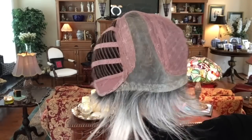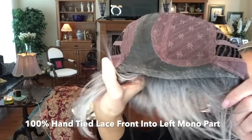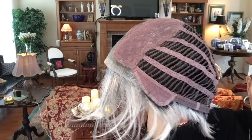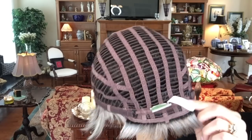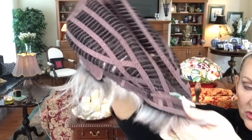Let's look at the inside of Perry. Look how far this lace front runs — all the way down into the ear tabs. Left mono part, permatease here — not a huge amount but a good amount — to give you that lift. Open wefted, closed ear tabs with stays, open extended nape with bra strap adjusters. It gives you about a half-inch of good stretch.